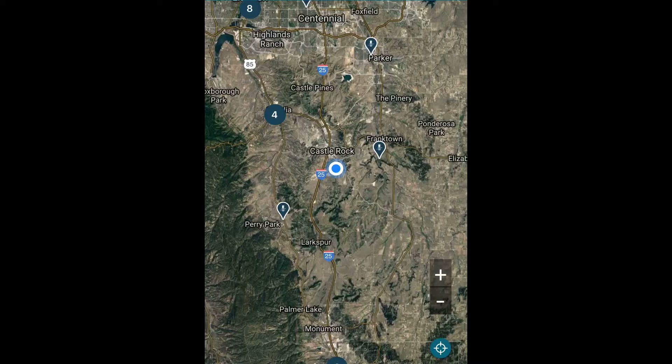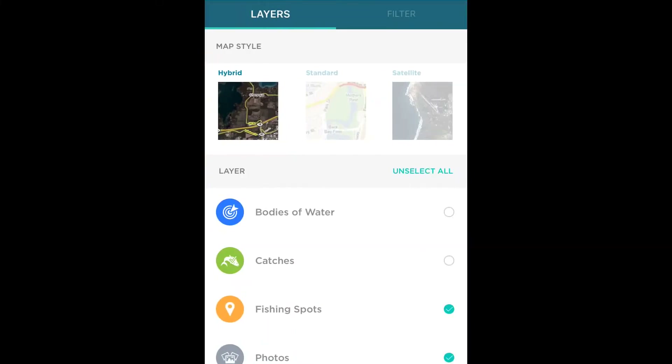The next one is going to be your maps. How to use the maps - if you don't have any filters in, it's going to show you all the fish spots around you. If you go to the top right, you can change your map type: standard, satellite, hybrid, and then new layers. I usually don't touch any of those - I like hybrid, so there we are.